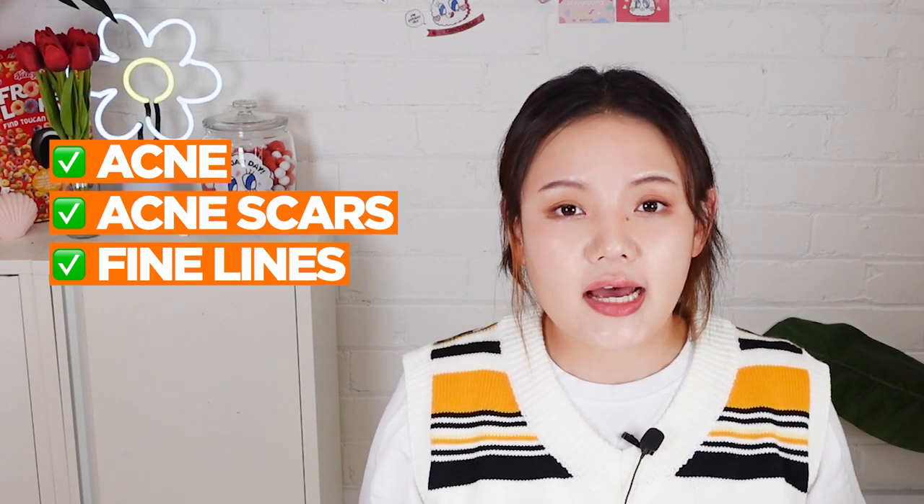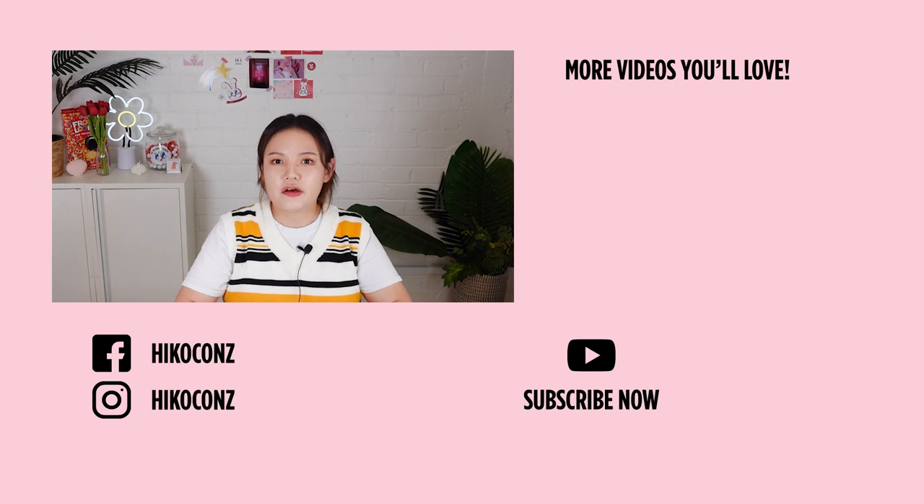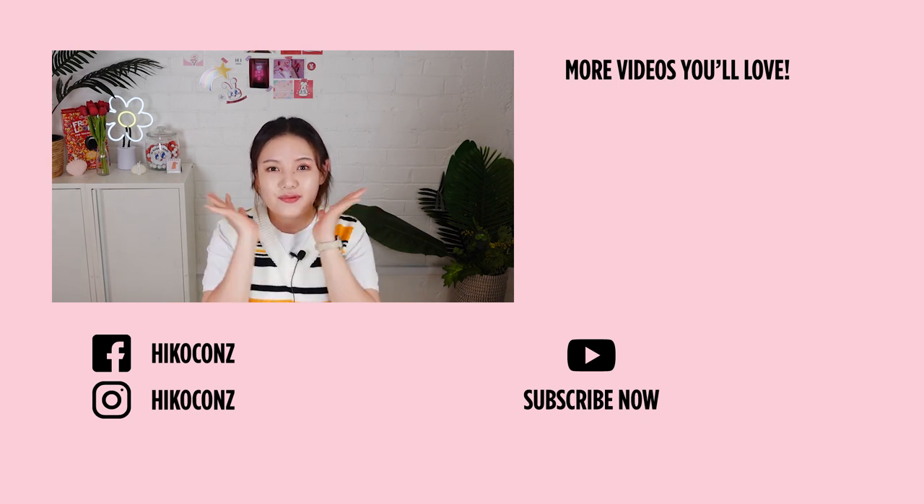Snail mucin is such a beneficial ingredient for our skin. Now I know why so many K-beauty products come with snail mucin, and why so many people love this ingredient. So if you're dealing with acne, acne scars, fine lines, or hyperpigmentation, this is the ingredient you need to try right now. I hope our beauties found this video helpful. Don't forget to like and subscribe, and until next time — bye beauties! Let's be pretty!